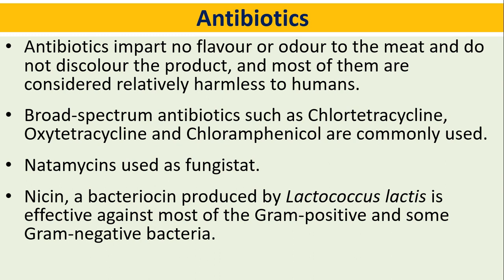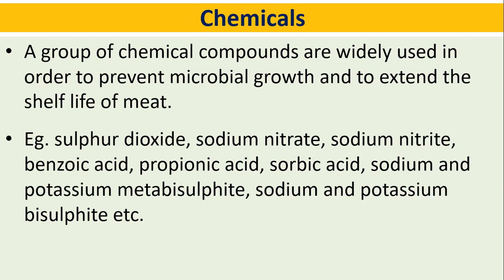Nisin, a bacteriocin produced by Lactococcus lactis, is effective against most gram-positive and some gram-negative bacteria. Chemicals: a group of chemical compounds are widely used to prevent microbial growth and extend the shelf life of meat. Examples include sulfur dioxide, sodium nitrate, sodium nitrite, benzoic acid, propionic acid, sorbic acid, and sodium and potassium metabisulfite and bisulfite.